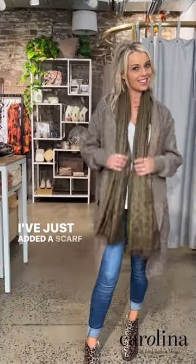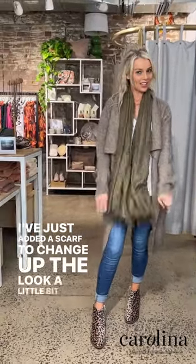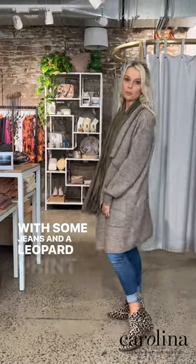It also comes in this gorgeous monka colour. I've just added a scarf to change up the look a little bit, with some jeans and leopard print boots.